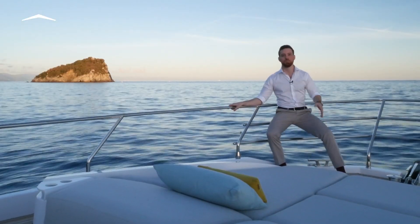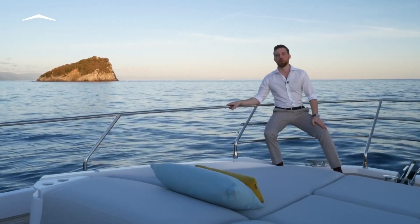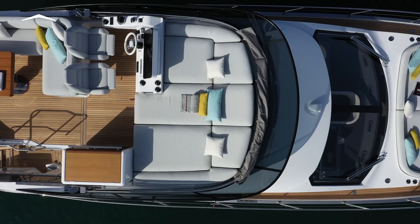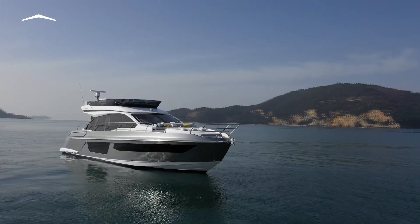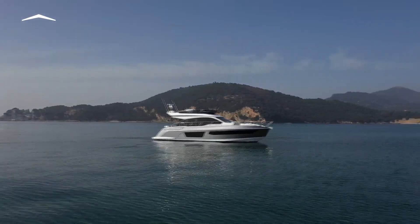The Azimut 53 offers a first step into the true yachting experience for smart and adventurous families looking to spend days and even weeks on board without sacrificing comfort. And as always, she delivers on the brand's promise of a profile that's recognized around the world, even from far away.